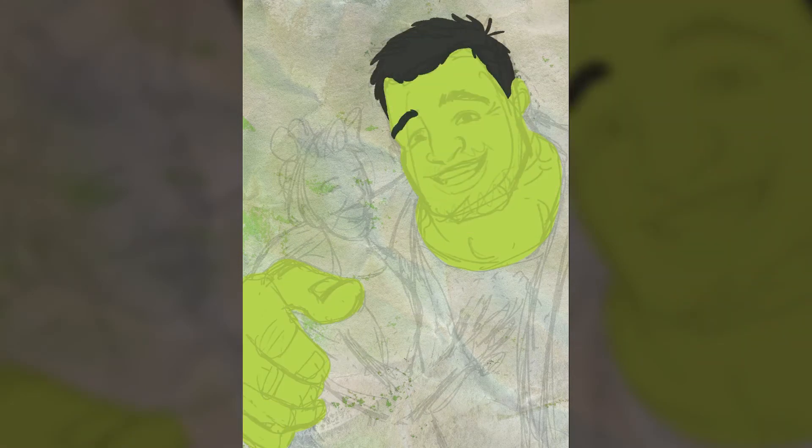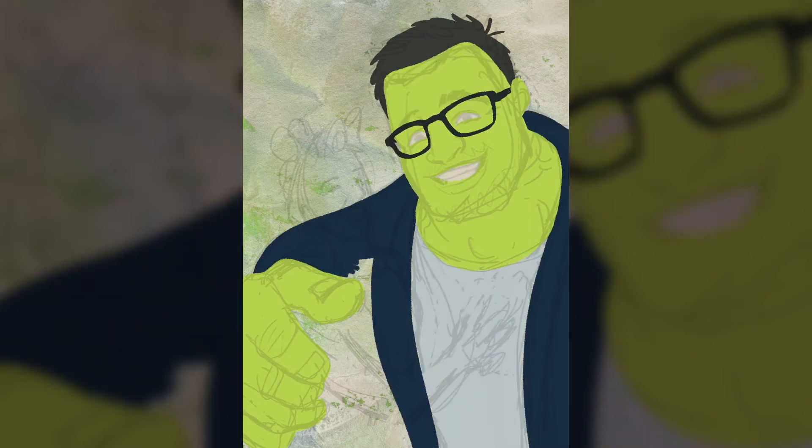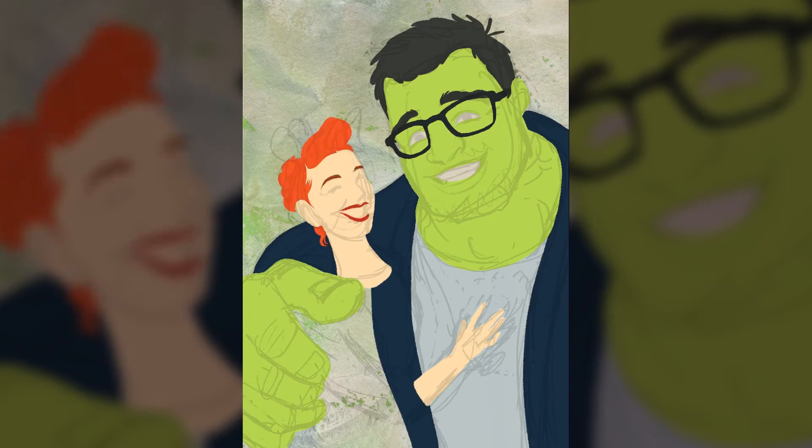She also runs a Miss Geekability Girl contest at Oz Comic Con, and in 2019 I created this piece of artwork to help her promote it and to say thanks for inviting me to be a judge.